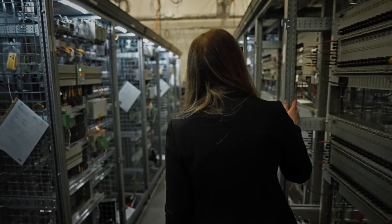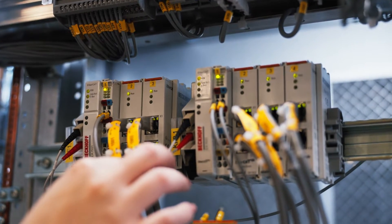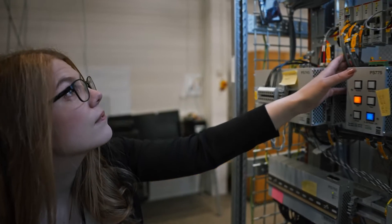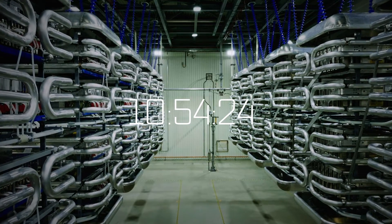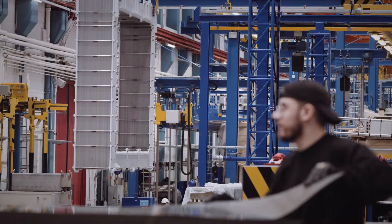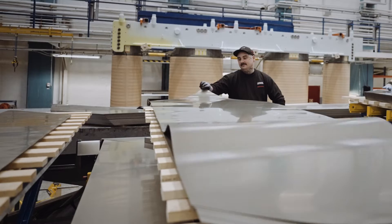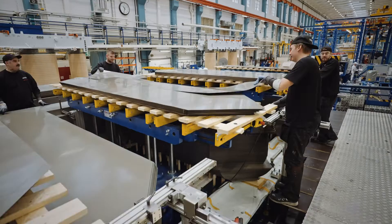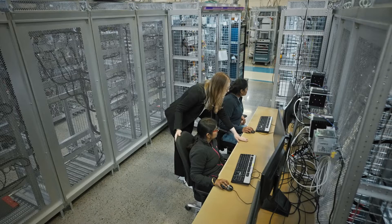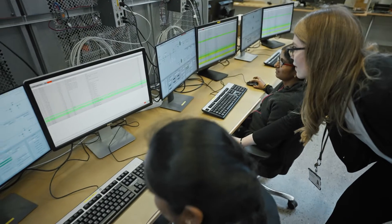HVDC is high voltage direct current and it's a digitalized way of transmitting energy. HVDC is essential for making offshore wind work. The heart of the HVDC station is the converter valve. You also have the special purpose transformer for HVDC applications — you can call it the lungs of the HVDC station. And then, of course, you have the HVDC control and protection system, and that is the brain of the HVDC station.